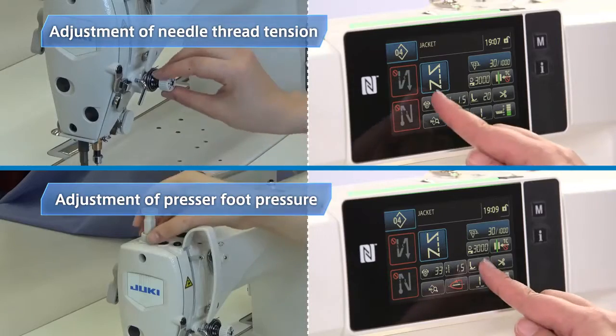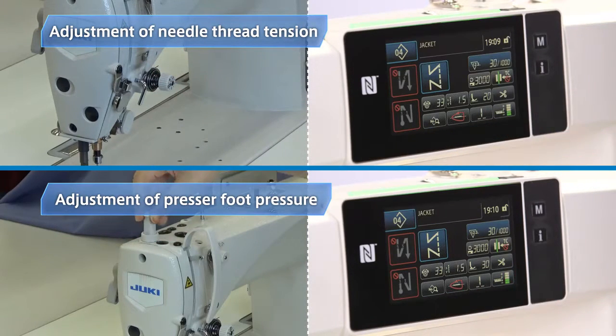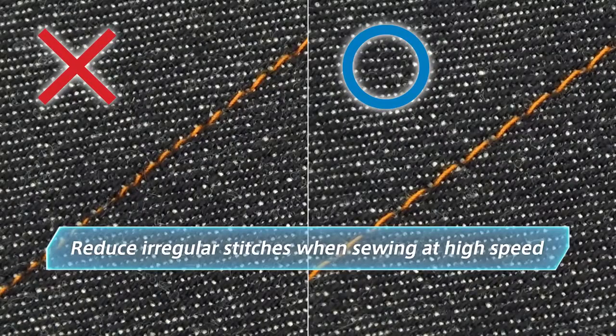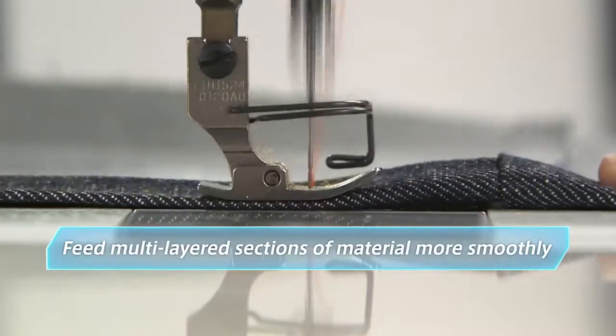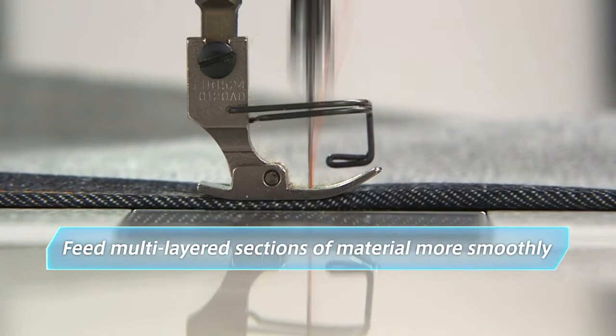In most cases, the operator adjusts the needle thread tension and presser foot pressure manually based on hunches and experience. This digital sewing system allows anyone to instantly achieve the optimal sewing conditions. The active presser function changes the presser foot pressure to suit the properties of the sewing material. The function can be programmed, for example, to reduce irregular stitches when sewing at higher sewing speeds or to feed multi-layered sections of material more smoothly. This is a big step forward in the quest for perfect seam quality.